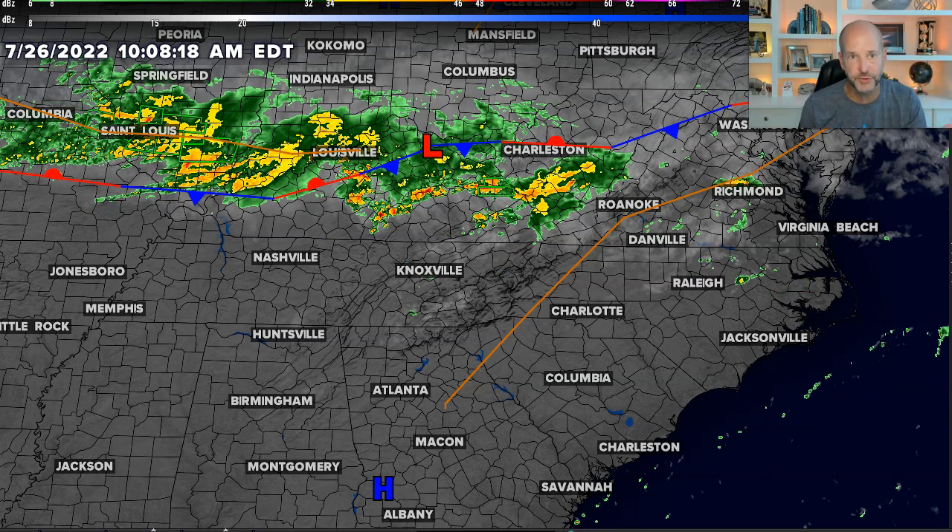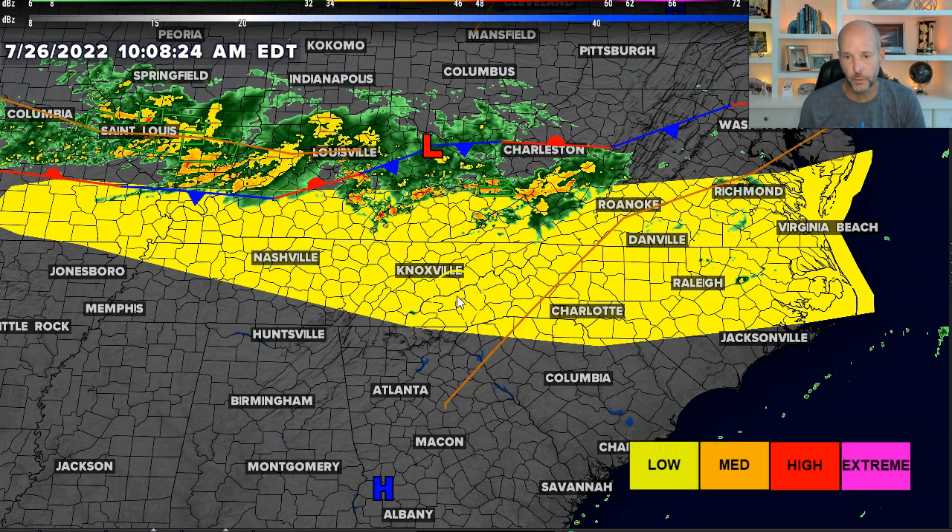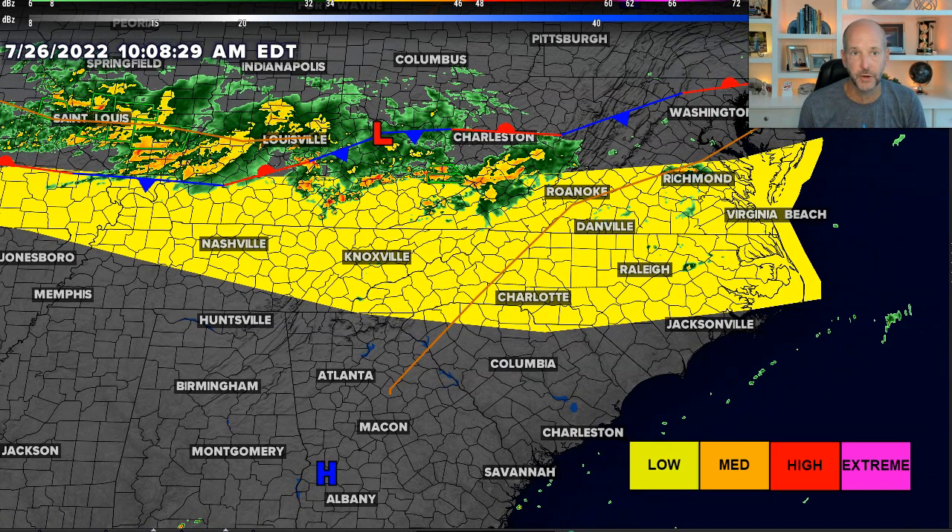So multiple threats to worry about. First threat is the severe weather risk. I'll show you the severe weather risk right now — I'm going to turn the satellite off. There's a low risk just south and east of that front. That does include most of the Carolinas, including the Charlotte area.